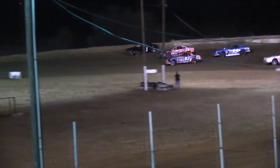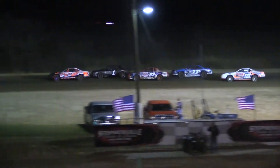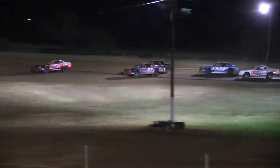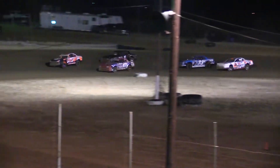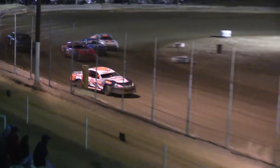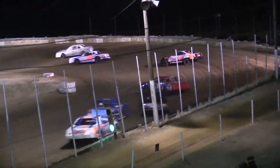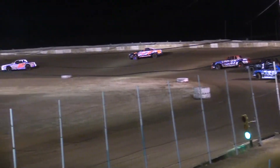Ziegenberger off of two — he's the man on the move. Three wide off of two, three wide at turn number two. That's excellent action right there. Ziegenberger in the 66 machine, making it look easy in the Sniper Speed-sponsored entry. At turn number four, we'll complete lap number two. It's still Pritchett out front, the driver out of Crandall, Texas, showing the way right now.